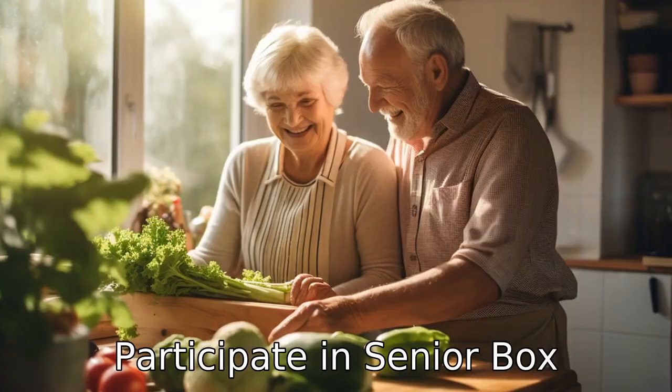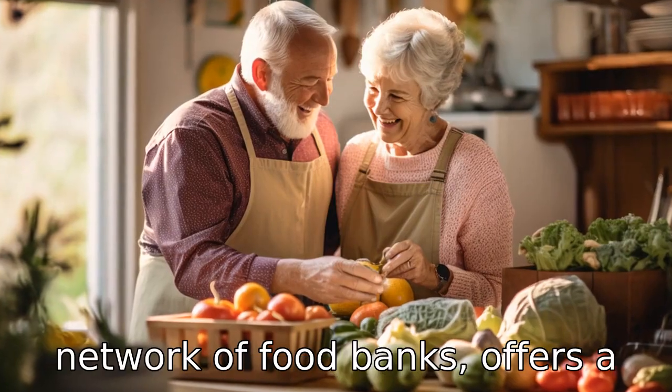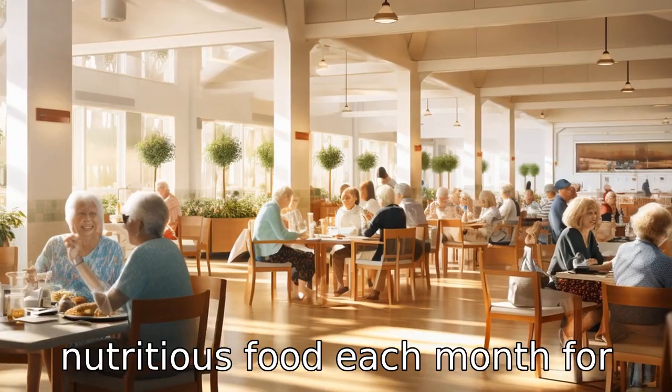Tip 8: Participate in Senior Box programmes. Feeding America, a network of food banks, offers a Senior Box programme that provides low-income seniors with a box of nutritious food each month for free.